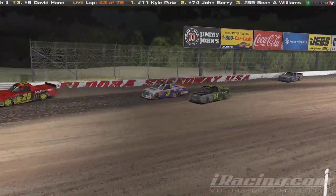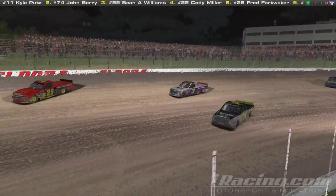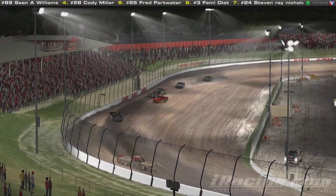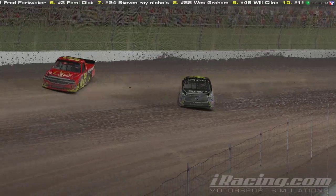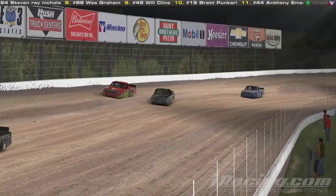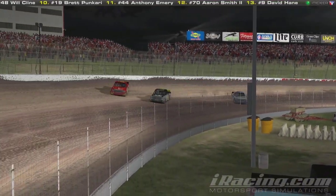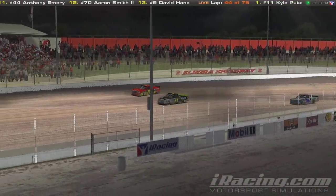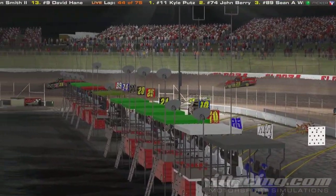Both the 24 and Femi were catching Terrell Baker. Look at that back end hanging out. Femi with the 24 — with the rubber being laid down — he's making it work, trying to make it stick. He does the slide job and he's gone. Right as he completed the pass, Femi just disappears. So now the 24 sets his sights on the 25, Terrell Baker. Terrell is trying to ride that cushion right up next to the wall, you can see the dirt starting to accumulate. Here comes Wes Graham, who's been involved in pretty much every single caution so far, trying to reel these two in.